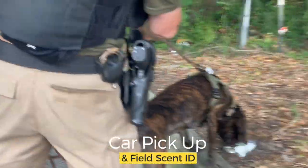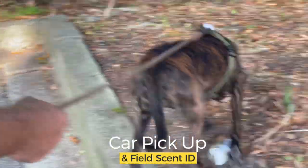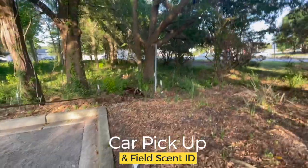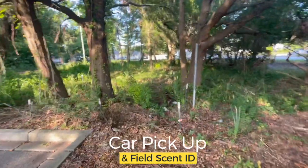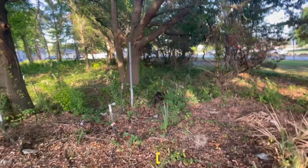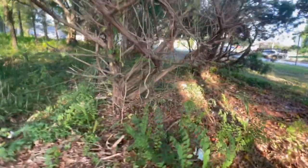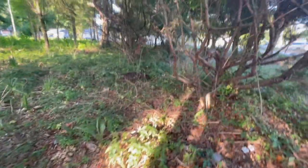Today we're going to be working a particular scenario that's very common in tracking cases — this is where a subject gets picked up by a car when they've fled from the police. It's so common nowadays; the first thing people do as soon as they start fleeing is get on the cell phone and look for somebody to come pick them up, and even Uber will sometimes be there to pick a suspect up.